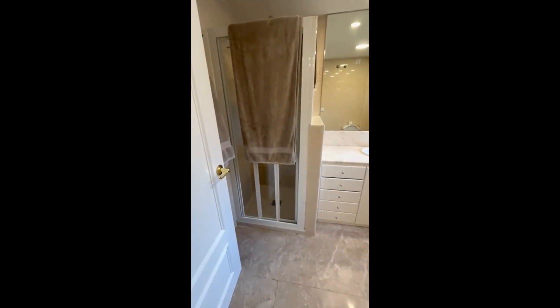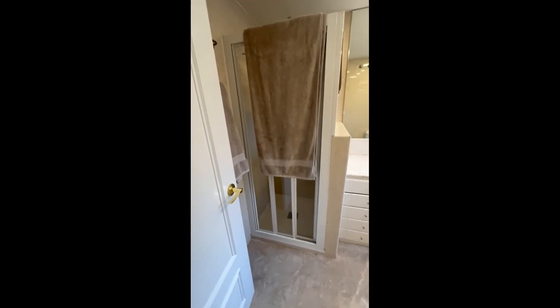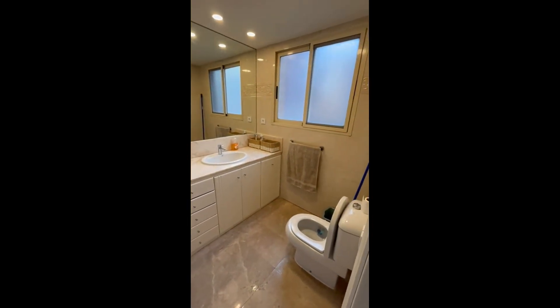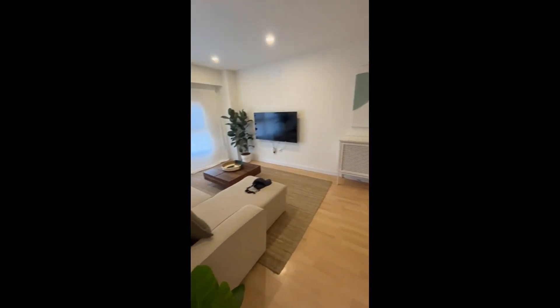And finally, here we have the bathroom, which has a shower, a sink, a toilet, and also some drawers there. And that would be all. I hope that you enjoy it.